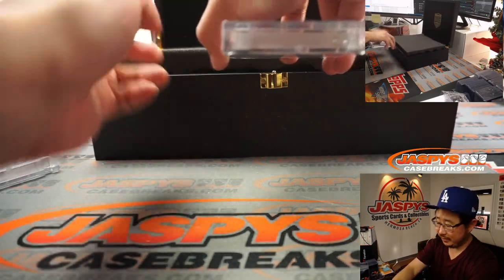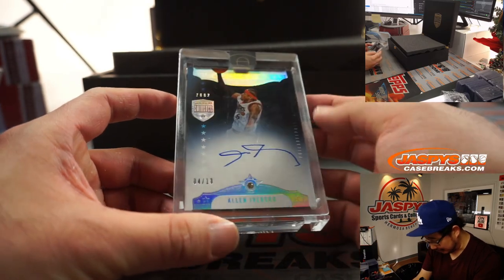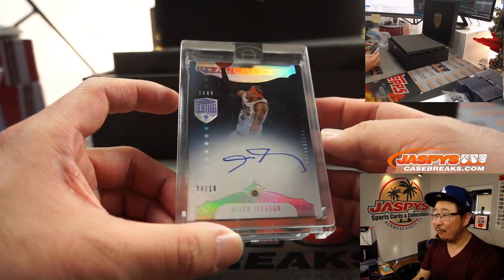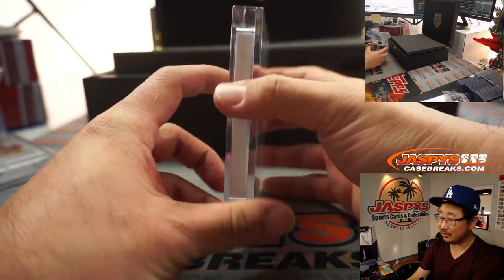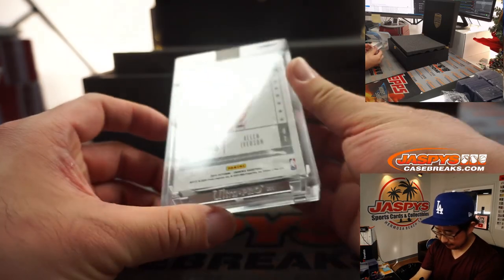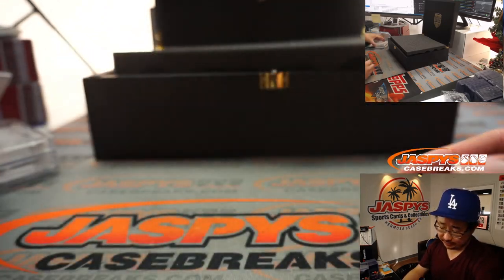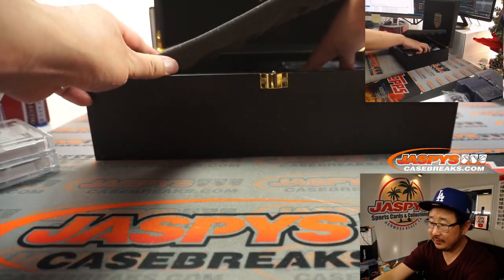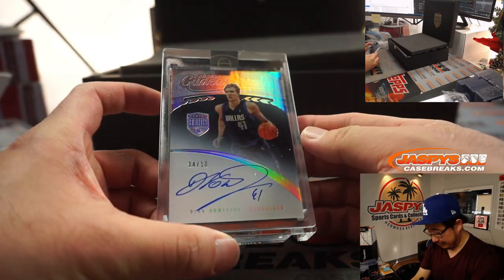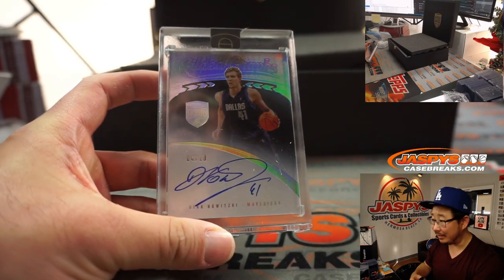Next one here is Allen Iverson, 4 out of 10, just one off the jersey number. Diamond, 4 out of 10. Look how thick these cards are as well. Cool Eminence sticker right here. All-star diamond signatures. On the other side is 4 out of 10 — Gilded Graphs — Dirk Nowitzki. You don't see a lot of Dirk Nowitzki autographs.